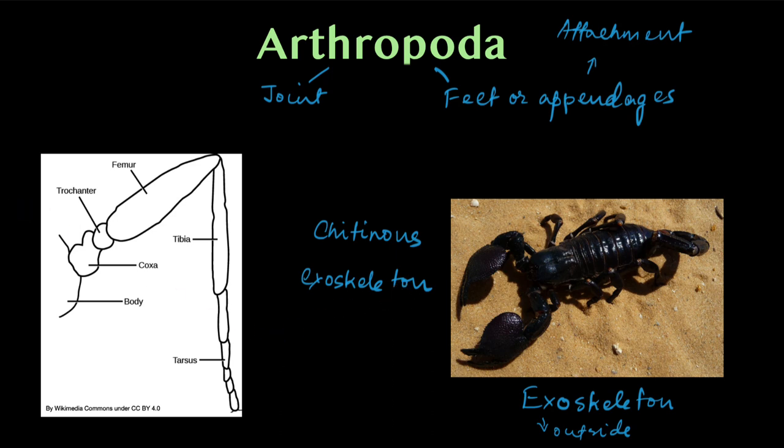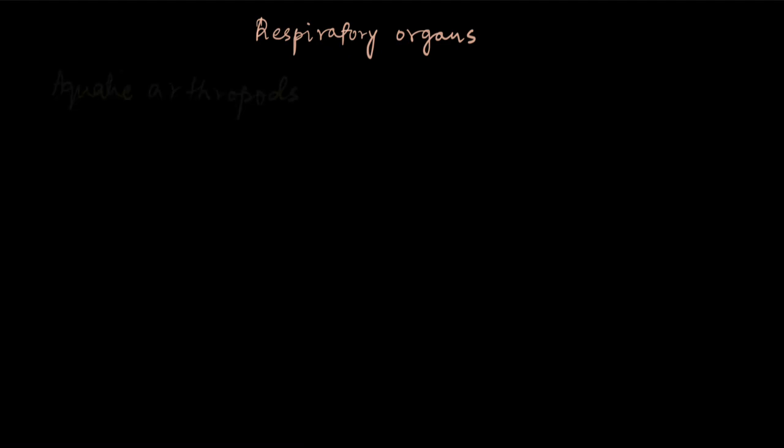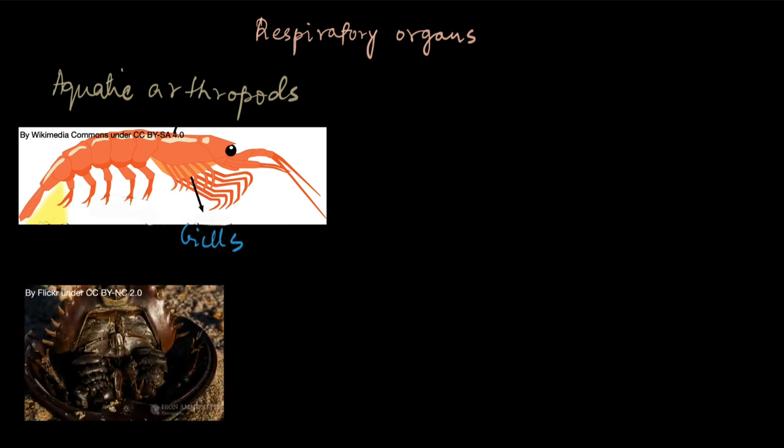Since arthropods are so varied, so are their respiratory organs. Aquatic arthropods — those that live in water — have gills as their respiratory organs, just like fish. For example, this organism, which is actually a krill, has gills right here. Some other arthropods also have gills, but their gills have a specific shape that looks like a stack of books — hence they are called book gills.